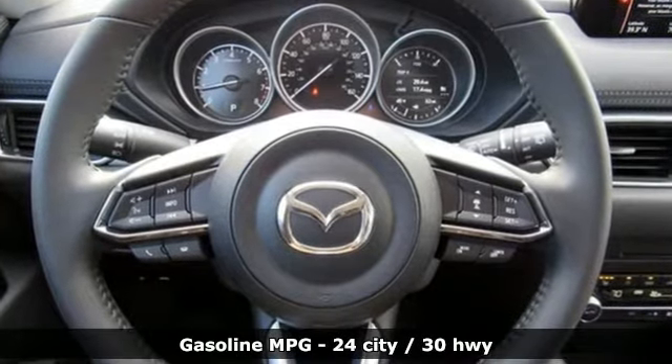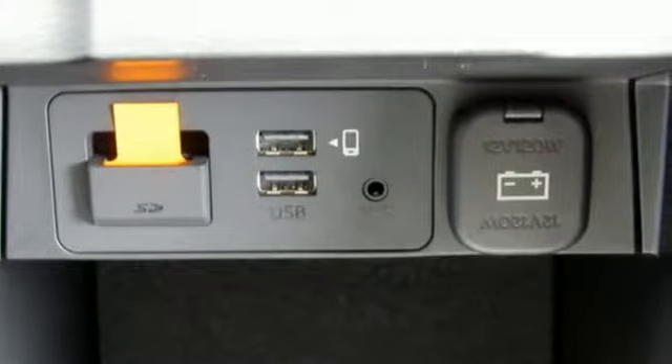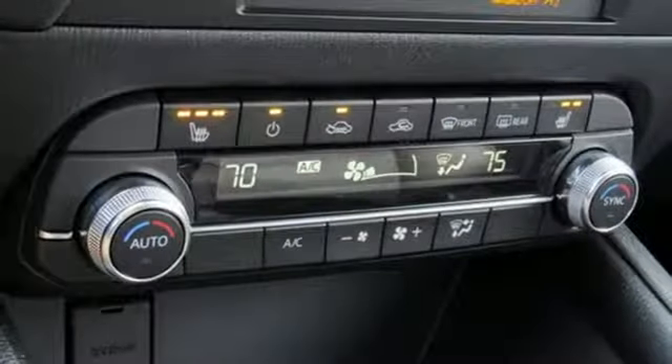It comes with great features you love: inline four-cylinder engine, dual zone climate control, streaming audio, and front heated sports seats.